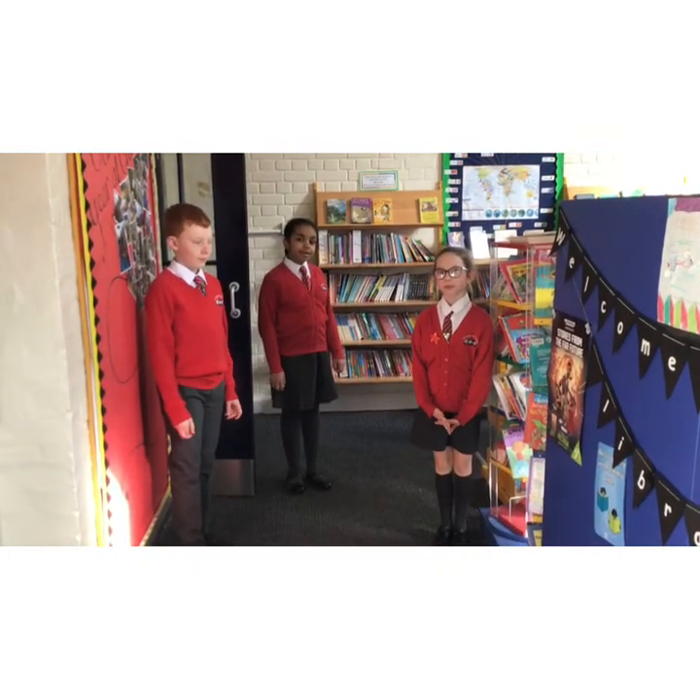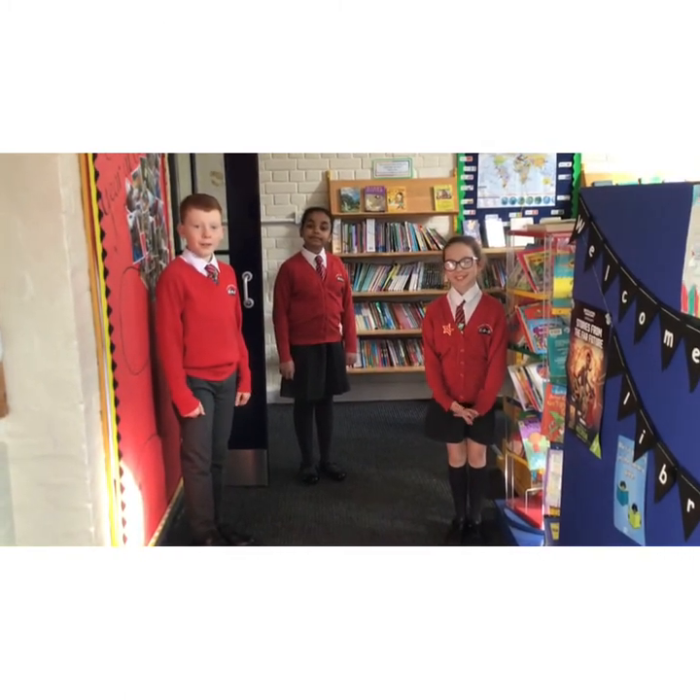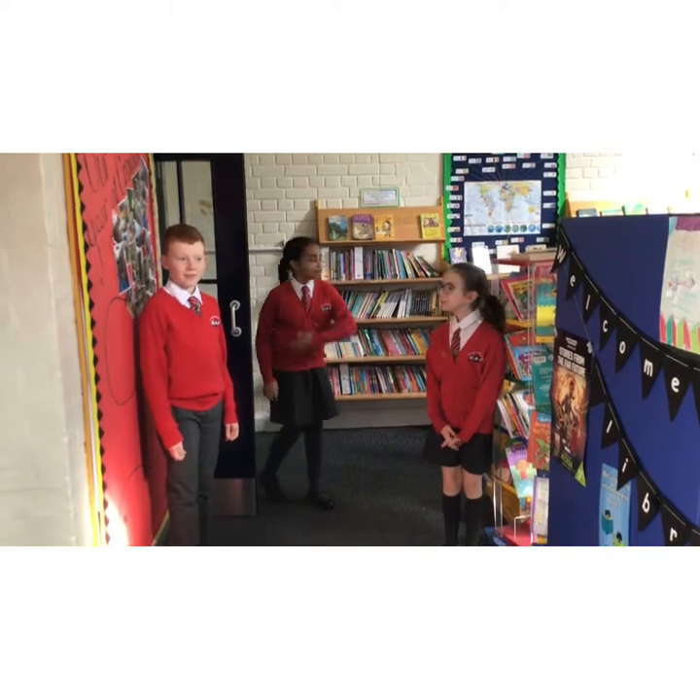This is our school's library. We have lots of wonderful books you can read. We're hoping to build an even better one.